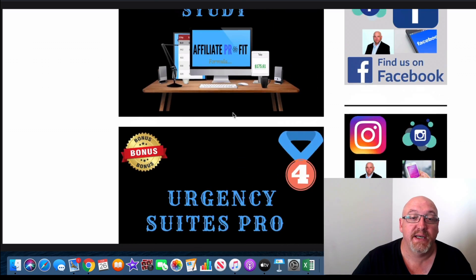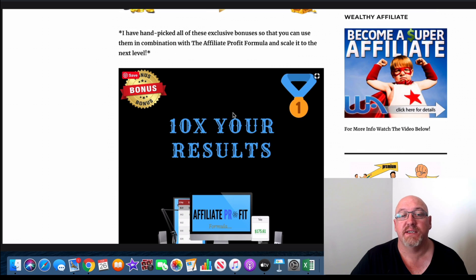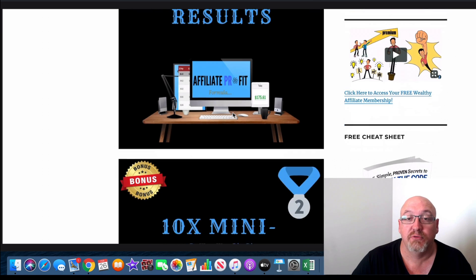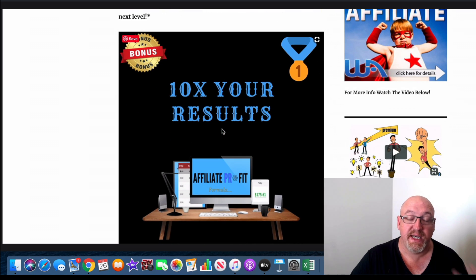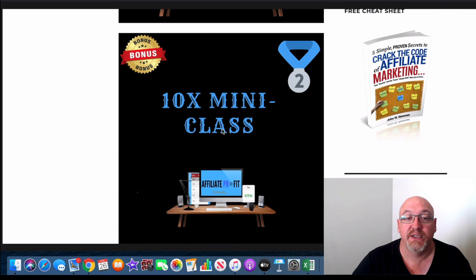So we'll run through all my bonus packs here now. Bonus number one is 10X your results — this is really cool list building training that is hands down the best list building training I've come across online. It's really going to 10X your results if you apply this with the stuff that Jamie's teaching you in this course.